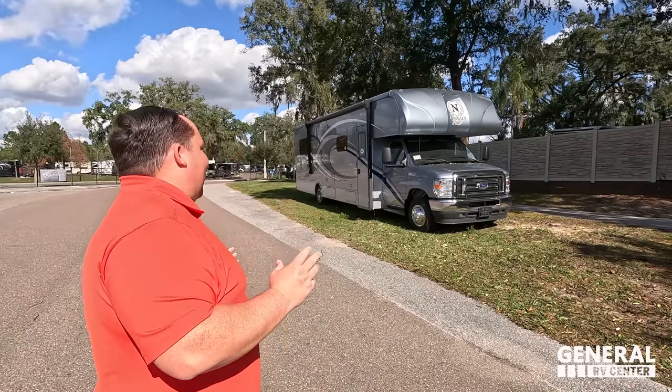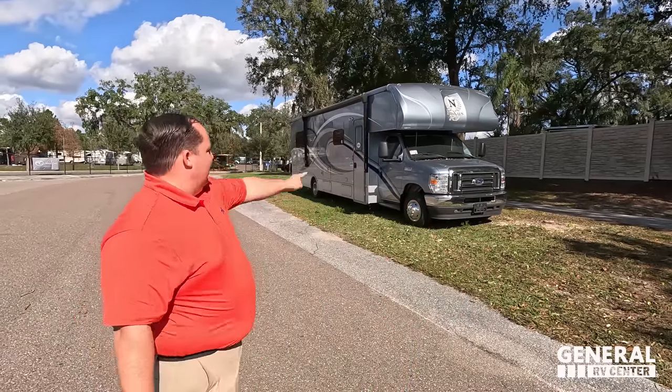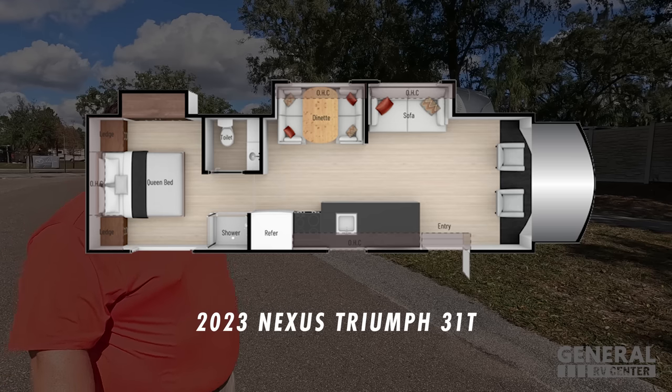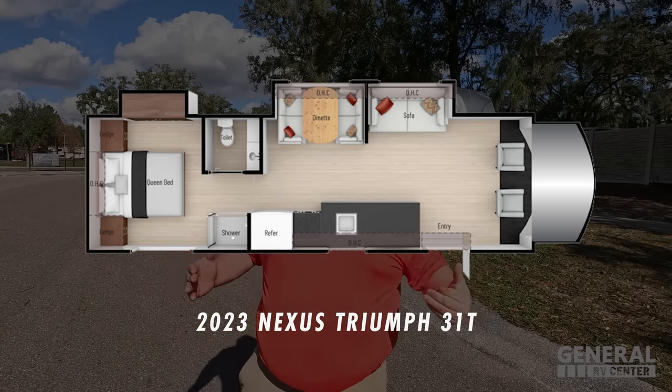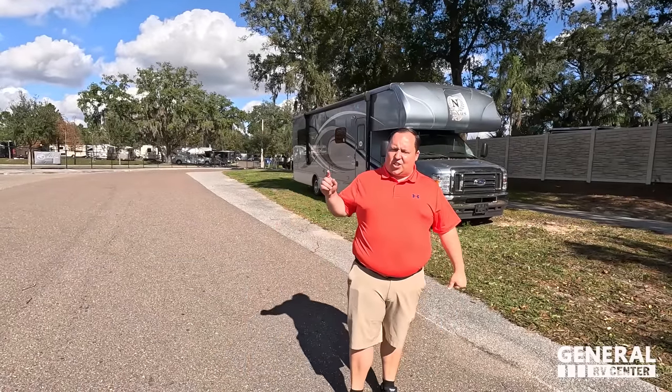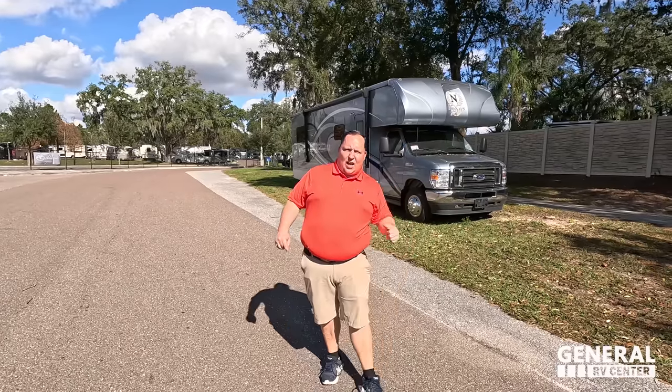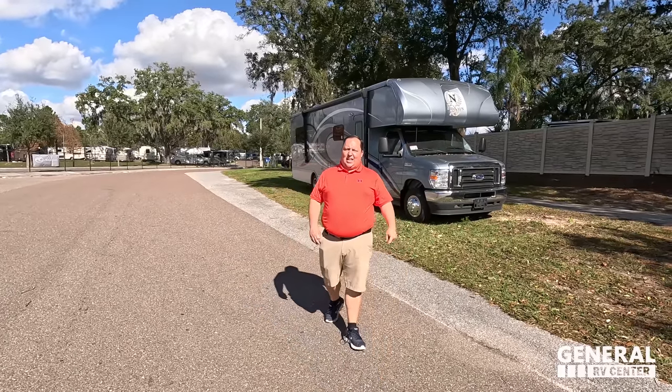Hey everyone, I'm Matt. Welcome back to another video. Today I am super excited. We're taking a look at the Nexus Triumph 31T. This is such an exciting unit because they're making tons of changes on the inside. Again, this is the 2023 Triumph 31T with all the new changes. We're going to be taking a look at the outside features first, then the inside features, then we're going to give you three things we love about the Triumph and three things we dislike about it.